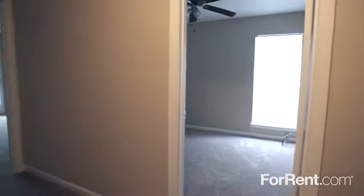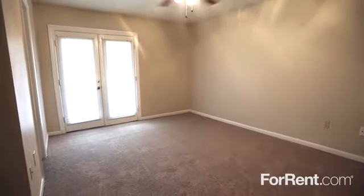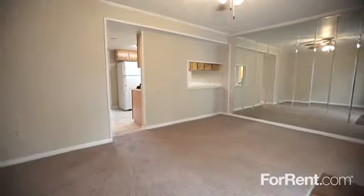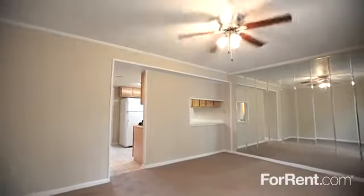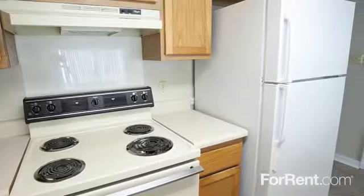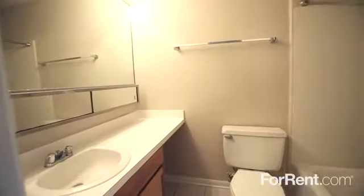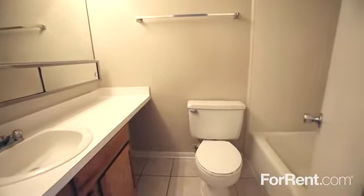Our floor plans have inviting entryways that lead into a spacious living room, plush carpeting and ceiling fans, and a separate area for dining accented by a stylish mirrored wall. The kitchen is thoughtfully designed to provide lots of cabinet and counter space and includes a full appliance package. And the tiled bathroom features a combination tub and shower.